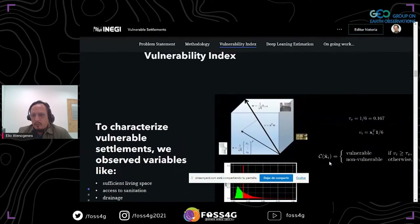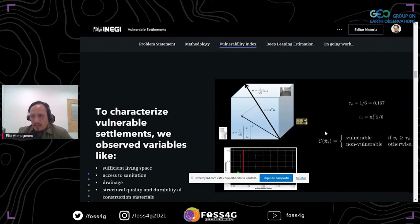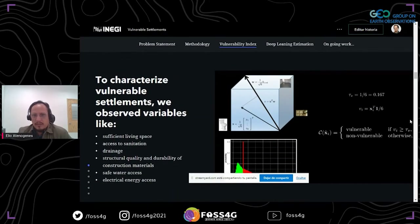How do we measure vulnerability? To characterize the vulnerable settlements, we observe variables like sufficient living space, access to sanitation, drainage, structural quality and durability of construction materials, safe water access, and electrical energy access. We have to mention that this selection of variables is based on the Slum Severity Index proposed by UN-Habitat.